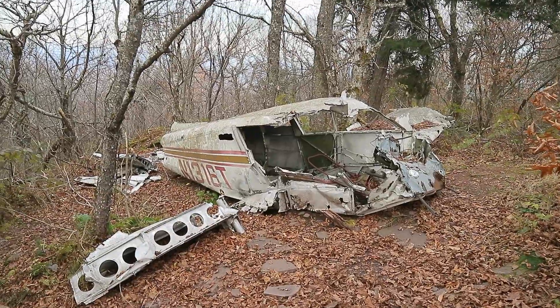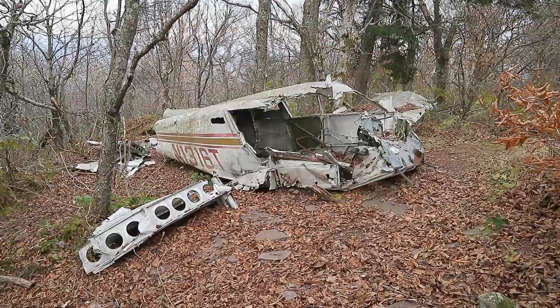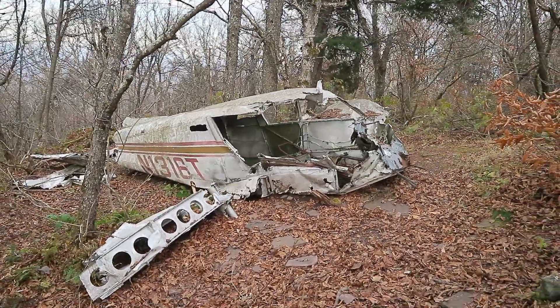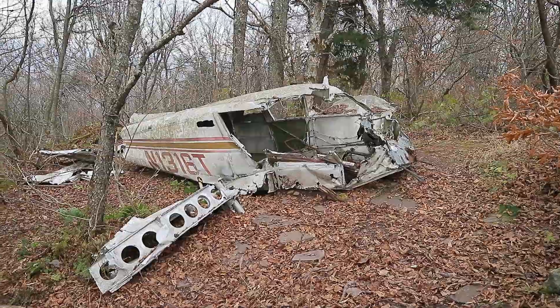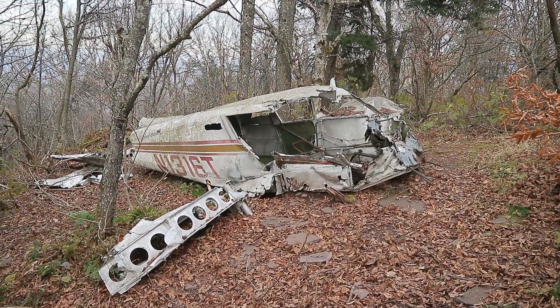This is pretty cool to see — this is an old plane wreck. I'm not sure of any of the details; I'll have to look it up when I get back home. I have heard about a plane wreck or two up here in the area, so I did not realize I was going to be passing by it. It's cool to see.